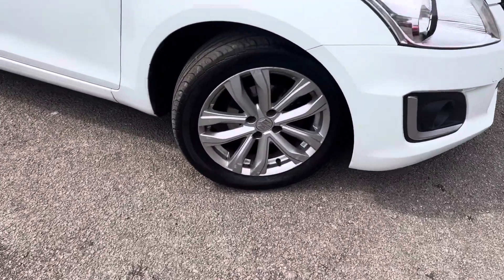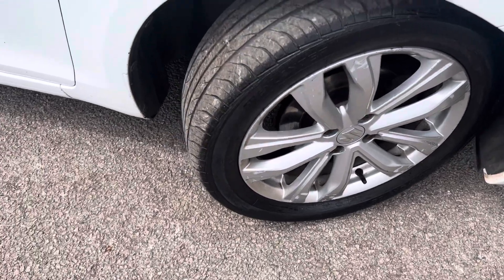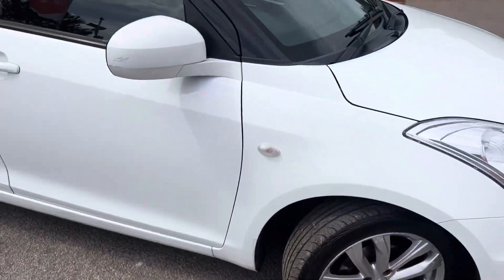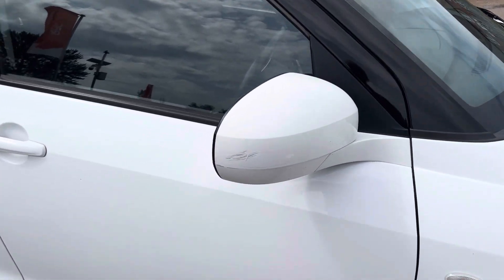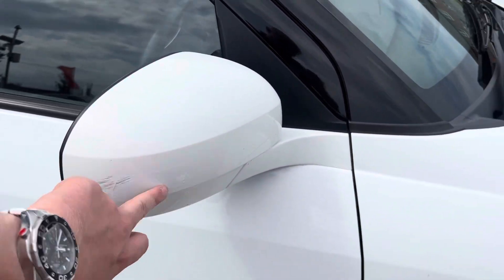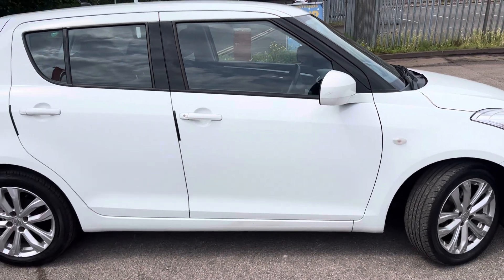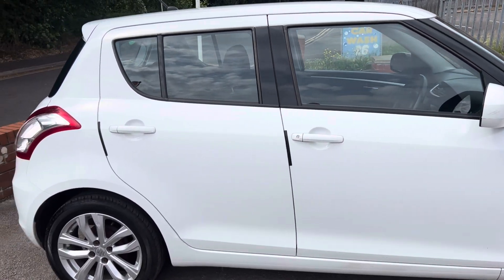The previous owner has had it from new. As you can see, that wheel there is not too bad for tread. As you come down the side, there's a couple of little scuffs on the wing mirror casing just here. That front door there is in good condition, a couple of stone chips but nothing else apart from that.